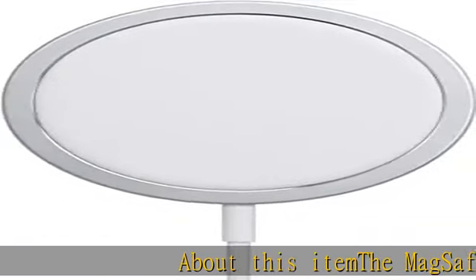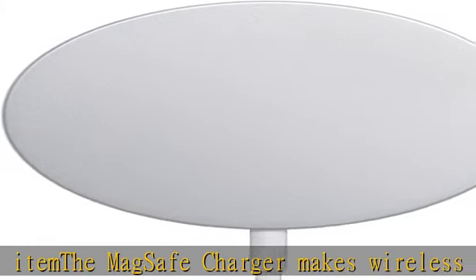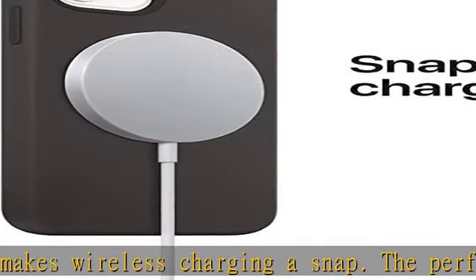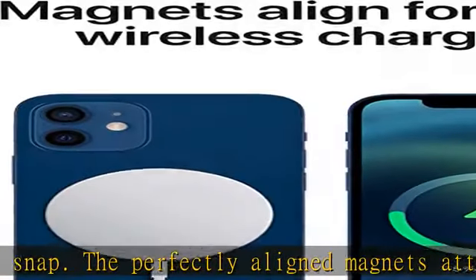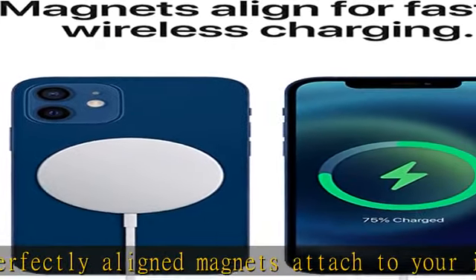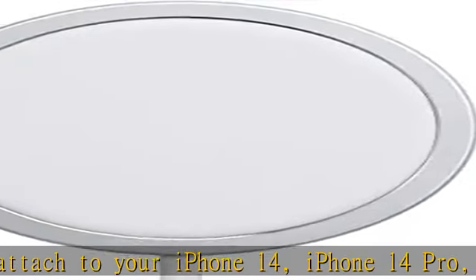About this item: the MagSafe charger makes wireless charging a snap. The perfectly aligned magnets attach to your iPhone 14, iPhone 14 Pro, iPhone 13, iPhone 13 Pro, iPhone 12, and iPhone 12 Pro, and provide faster wireless charging up to 15W.